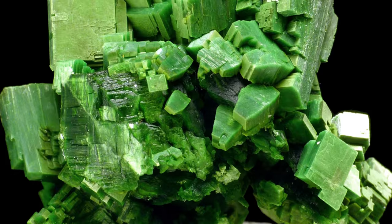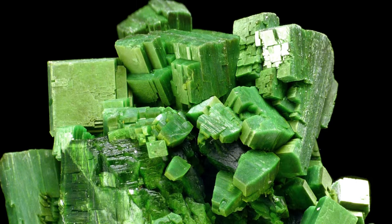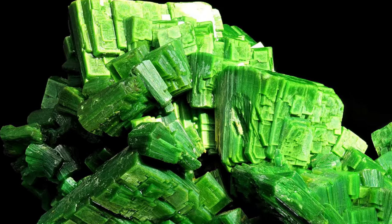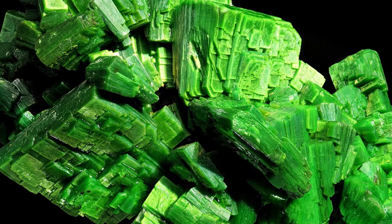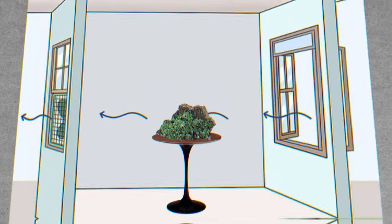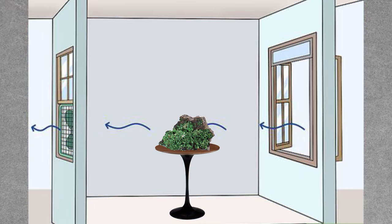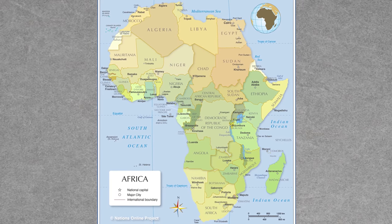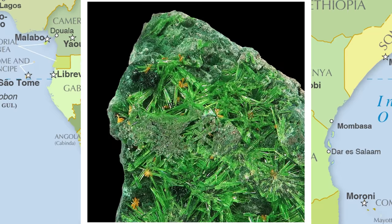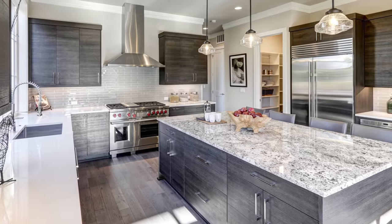Gem collectors are an adventurous lot, so torbernite specimens have found their way into a number of collections over the years. If you're in the market, it is recommended that you have the specimen measured with a Geiger counter before purchase, and please store it in a well-ventilated area isolated away from everyday activities. Pro tip: check out specimens from the Congo and Zaire, which often feature the most impressive crystal growths.